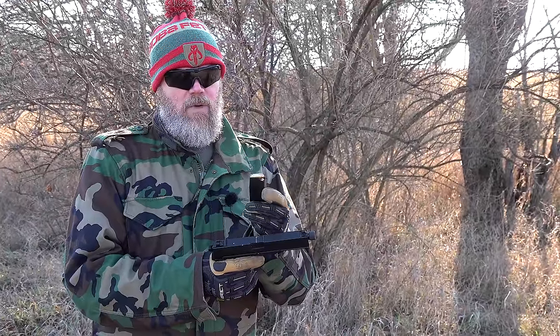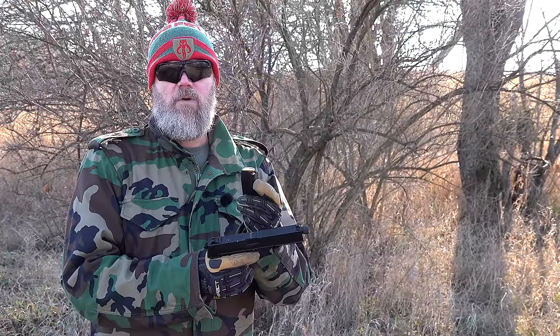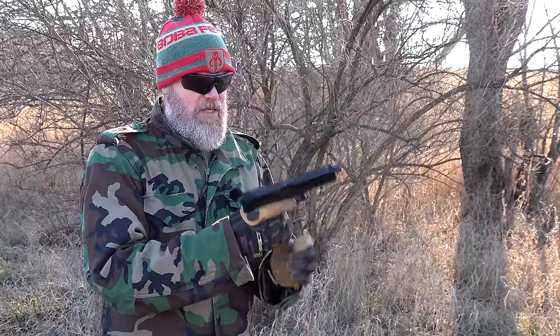We're shooting Federal ammunition this afternoon - some .45 ACP ball - and the nine-millimeter we shot earlier is also from Federal. We want to thank our friends at Federal for supplying the ammunition to the channel. Great ammunition - I've been using them since I was a kid.